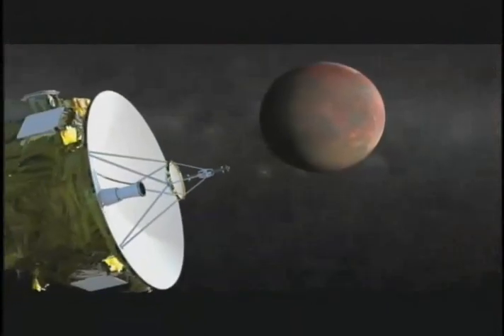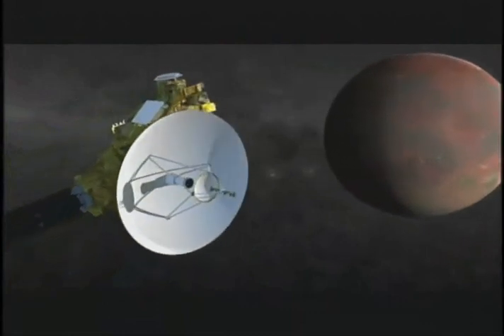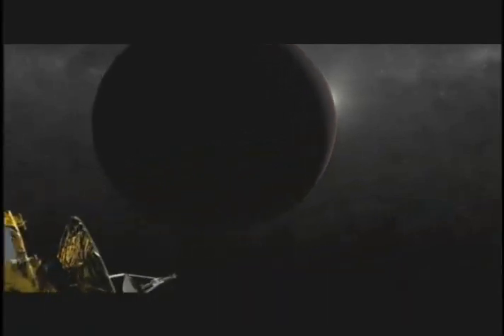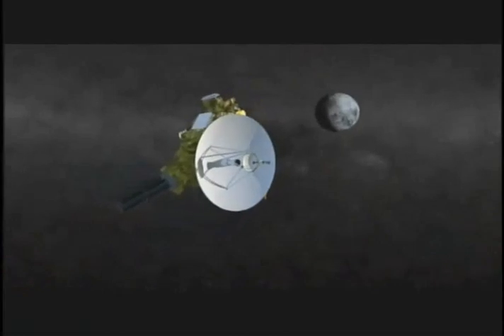Together, the seven science instruments are the most powerful set of detectors ever sent on a first flyby of any world in our solar system. But making sure the close encounter is successful relies as much on humans here on Earth as on hardware far away in space.